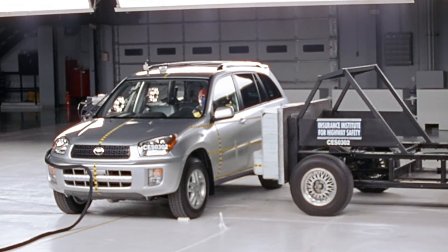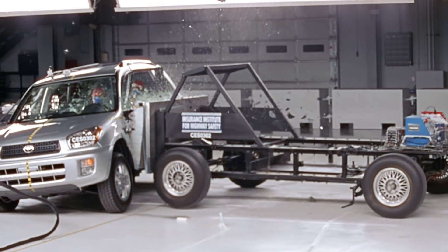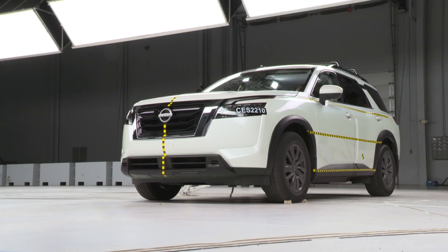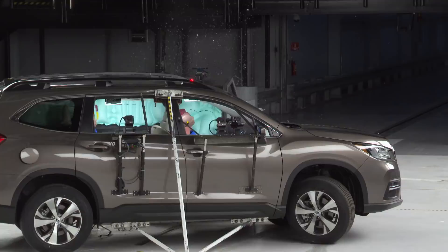Today we are releasing ratings for 18 mid-sized SUVs that have been subjected to our new tougher side crash tests. Our original side crash test was introduced almost 20 years ago. We needed a new tougher test that represented the real-world crashes occurring today, involving higher speeds and heavier vehicles. We developed a heavier barrier and are now running our tests at a higher speed. Those two factors combined create 82% more energy in our tests today.